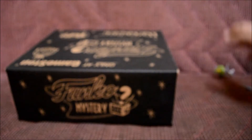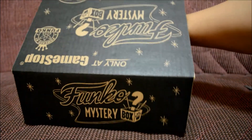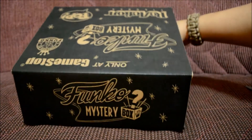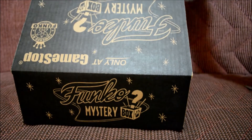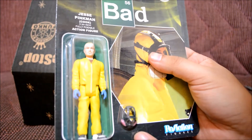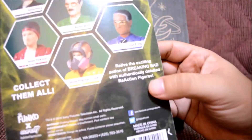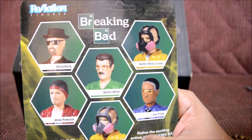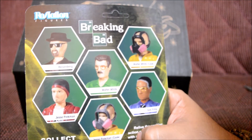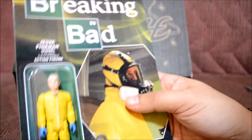All right, let's zoom back out and see what's next. What is it? Breaking Bad — I have not watched this show, so don't beat me down. It's Jesse Pinkman, 'the cook' I guess. It also shows the other figures you could get: Heisenberg, Walter White... I don't know any of these guys.